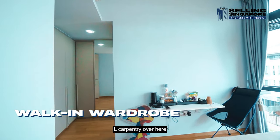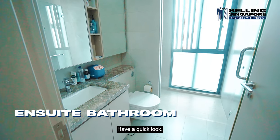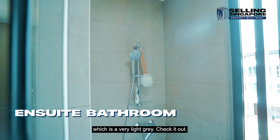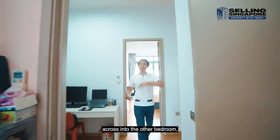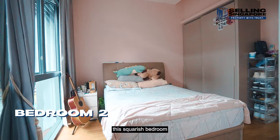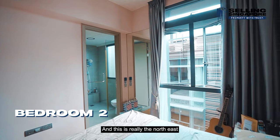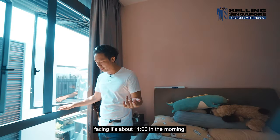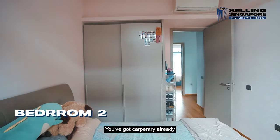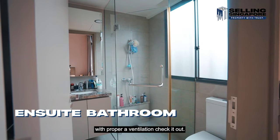There's an L-shaped carpentry unit for wardrobe space, and the bathroom is very nicely maintained, following the light gray theme throughout. The other bedroom across is another carbon copy — flipped into a squarish bedroom with wallpaper done up all the way; this is the northeast-facing room. At about 11 in the morning you can see the sun rays coming through. Carpentry has been done for the rear AC, and there's a ceiling fan. The bathroom has proper ventilation.